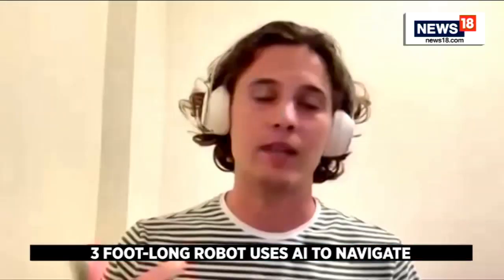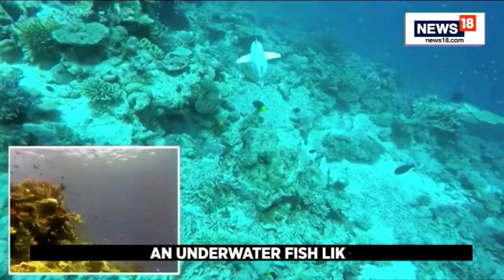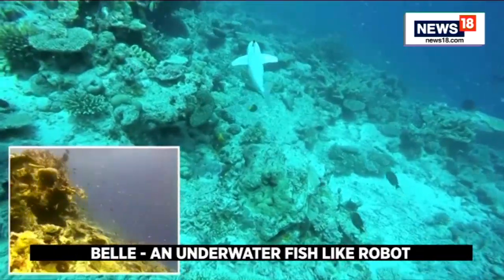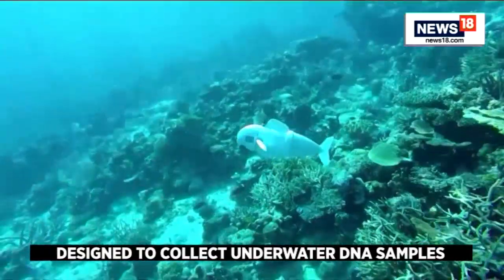So it has to be silent, it has to also appear like a fish, it has to move like a fish. The robot can film underwater and collect samples that provide a picture of which organisms live in a given environment.